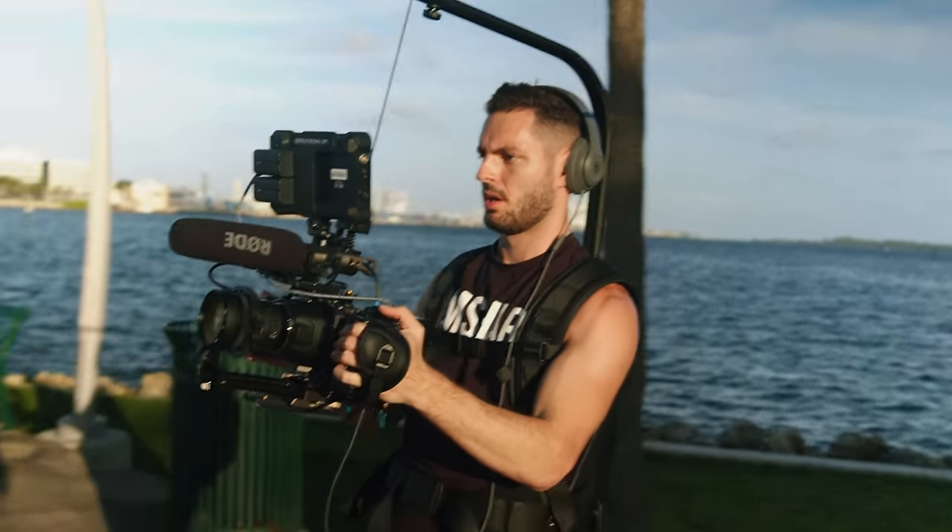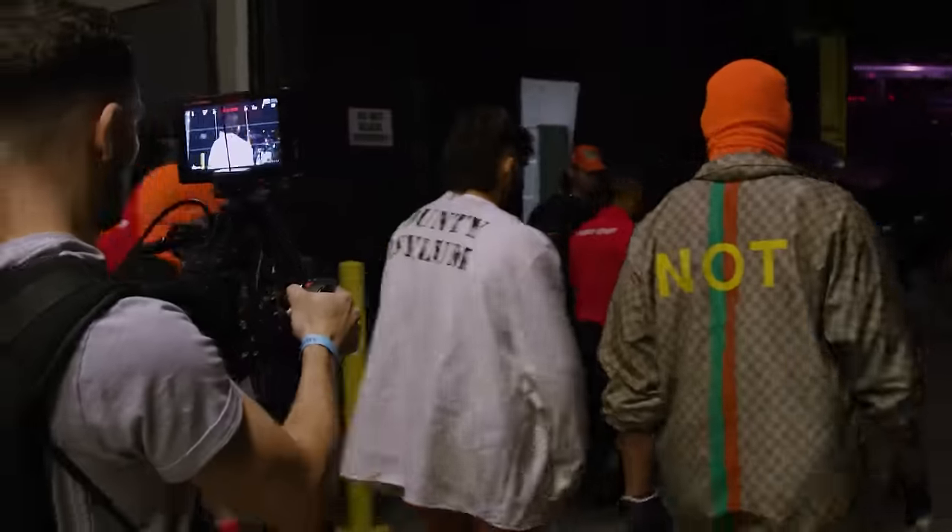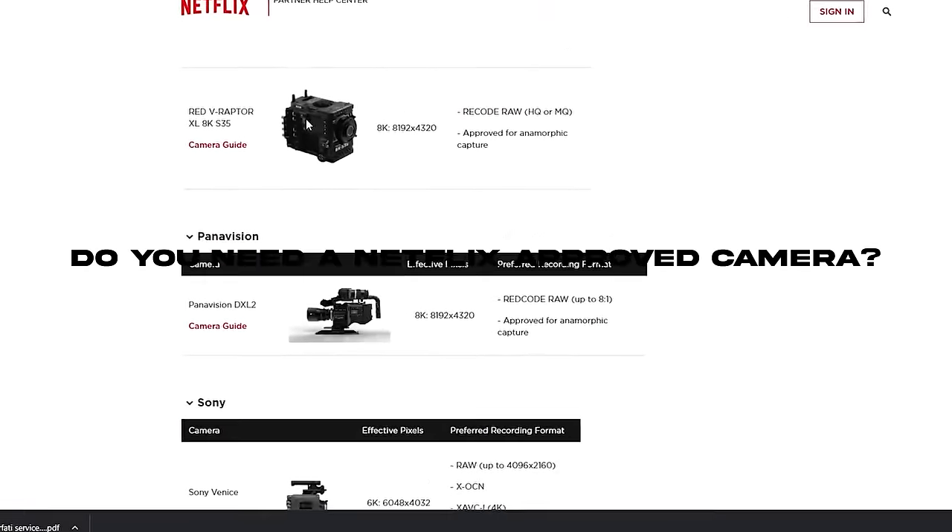I thought I would organize this list from the most recently added and most expensive cameras, and then we would go all the way down to the cheapest cinema camera you could buy right now in 2024. At the end of this video, we're going to discuss if you really need a Netflix-approved camera and why.